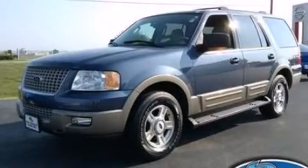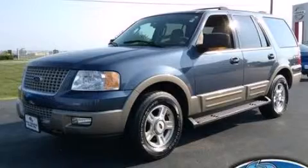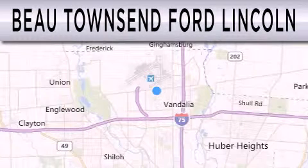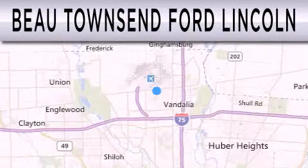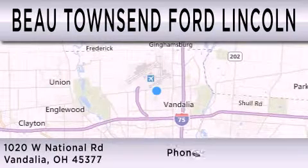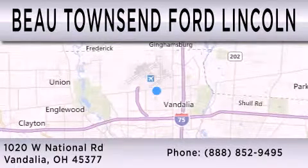Please call us today for more information on this great vehicle. Bow Townsend Ford Lincoln is dedicated to doing everything possible to ensure that the experience you have selecting your vehicle is as pleasant as possible. We're located at 1020 West National Road in Vandalia.